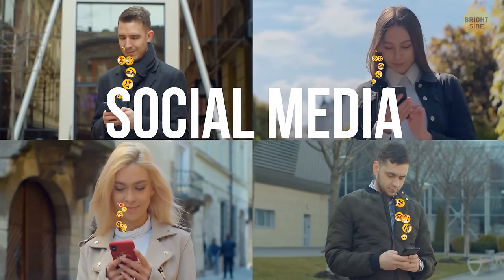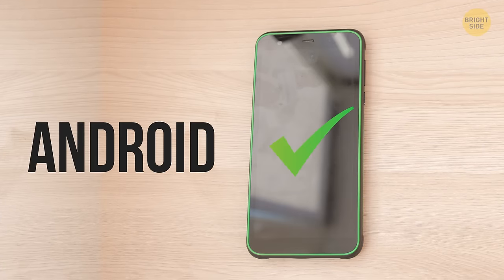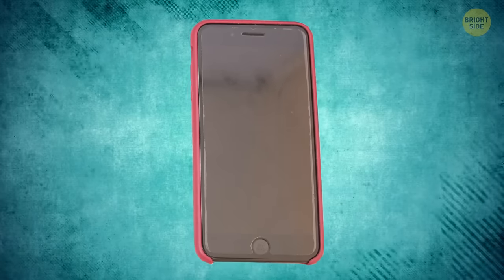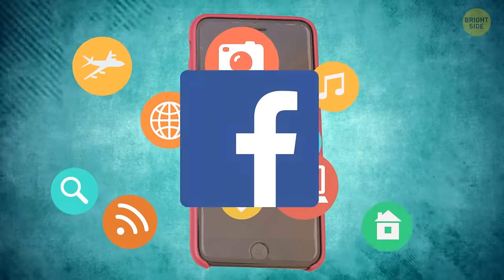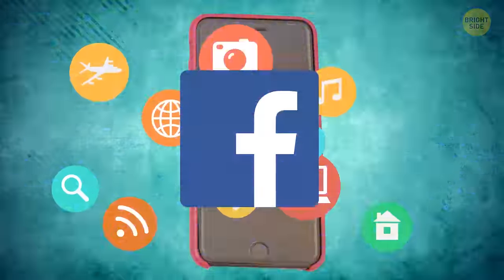Some apps are especially hungry for your phone's longevity — most of them are what we'll call famous social media. This works perfectly with Androids only. If you have an iPhone, it makes no difference how many apps are running in the background, unless these are social media apps. Battery pigs, I say.